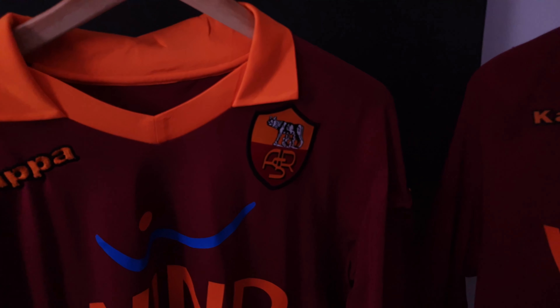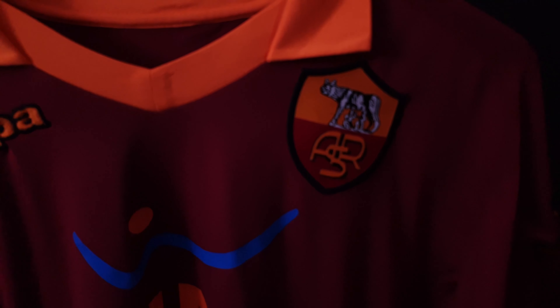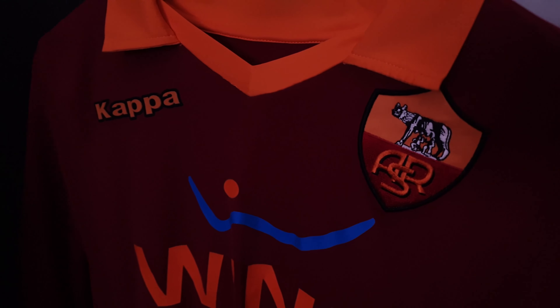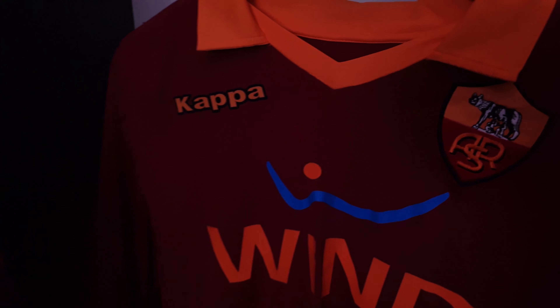First of all, the badge looks wonky to the eye and it becomes very apparent when you compare it to the original. The second giveaway were the Kappa logos. Although in general they look well-stitched, this season you'd have to know that the Kappa logos weren't like so — they weren't stitched. They were actually a weird 3D sort of material.